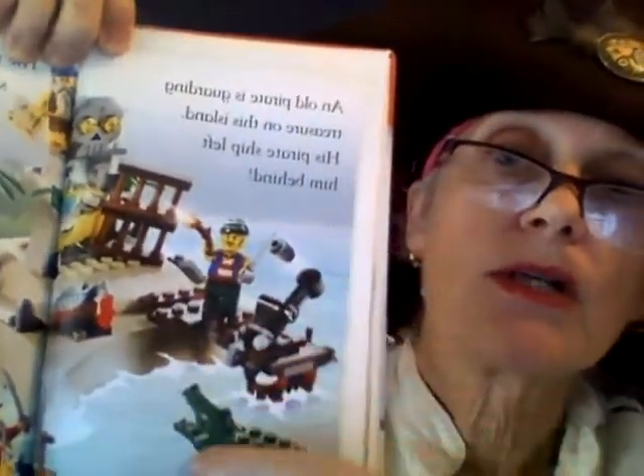An old pirate is guarding treasure on this island. His pirate ship left him behind. Look, he's guarding the treasure. Ooh, look — an alligator!